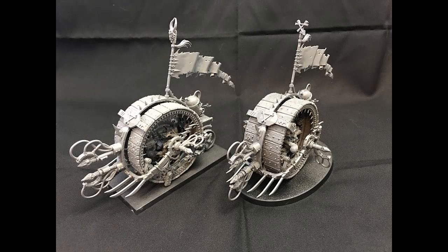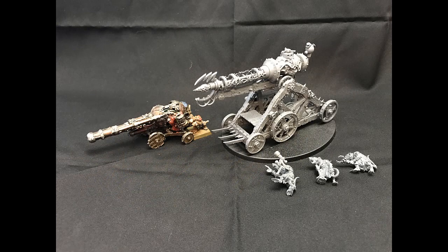The Cursed City box set has really helped me flesh out my Skryre collection. I already had one Doom Wheel, now I have two. And I had one old Warp Lightning Cannon, now I have two. The older version is certainly much smaller and has a much lower profile — very much the same situation as the old Screaming Bell. But I think it's still usable. I just plan on boosting it up somehow to raise it to a reasonably higher level.